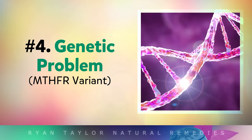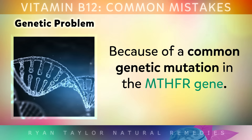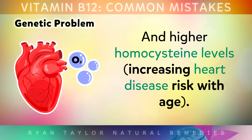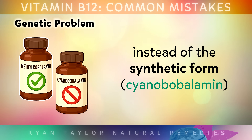Number 4 is a common genetic problem. Did you know that 40-60% of people can't absorb B12 properly from fortified foods or from cyanocobalamin supplements? This is because of a common genetic mutation in the MTHFR gene, which can cause fatigue, mood problems and higher homocysteine levels, increasing heart disease risk as you get older. But don't worry — you can get a simple cheek swab or blood test to find out, and the solution is to take the natural methylcobalamin supplement instead of the synthetic form.